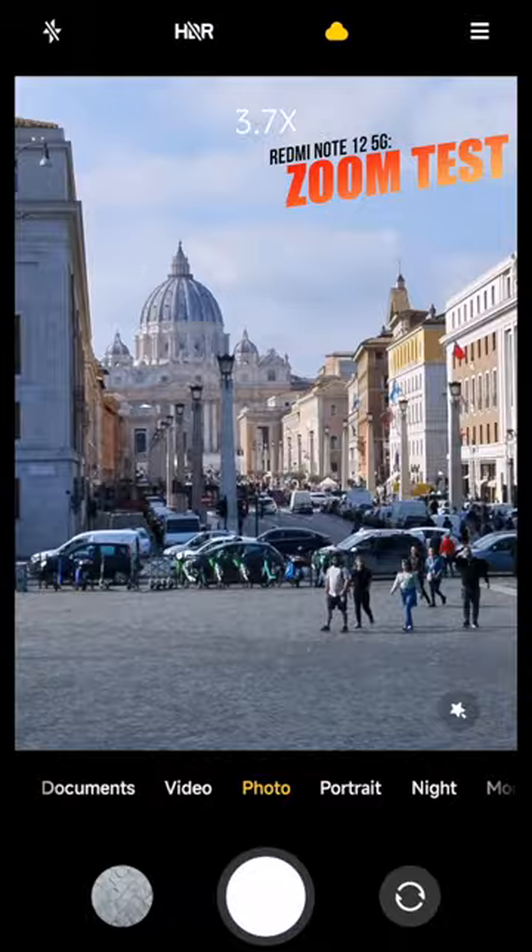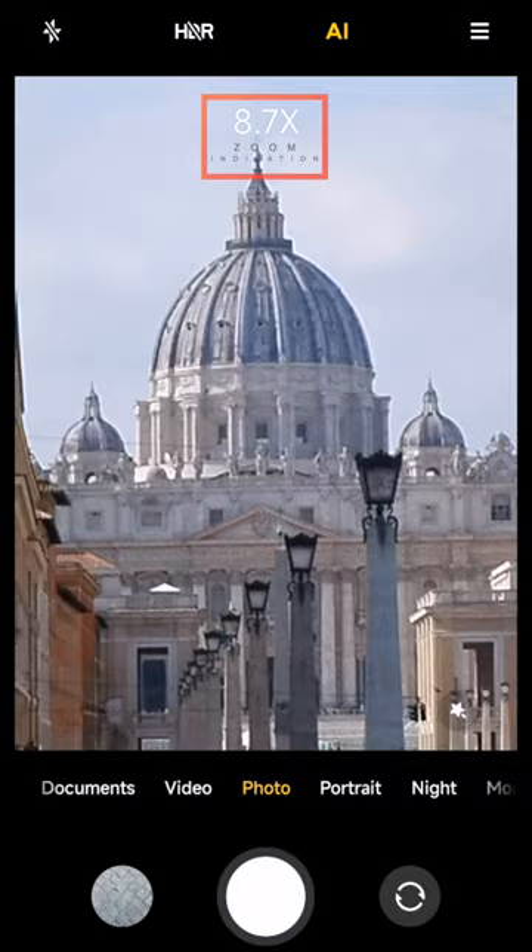Hey guys, today I'm testing the zooming capabilities of the Redmi Note 12 5G camera. This is the iconic spot in Rome with a direct view of St. Peter's Basilica in Vatican.